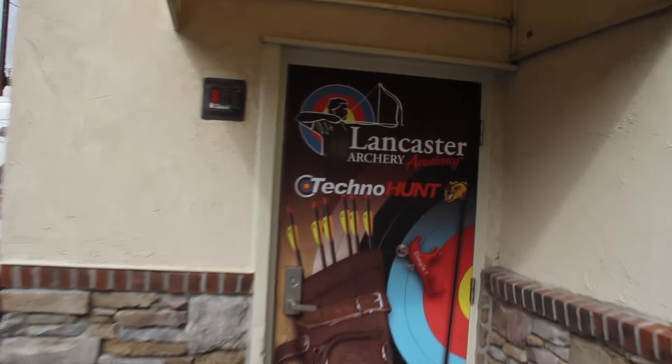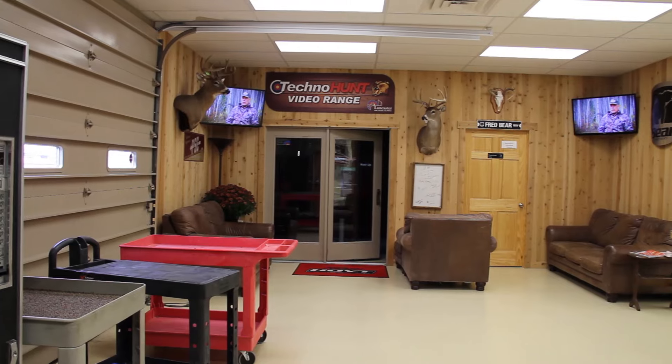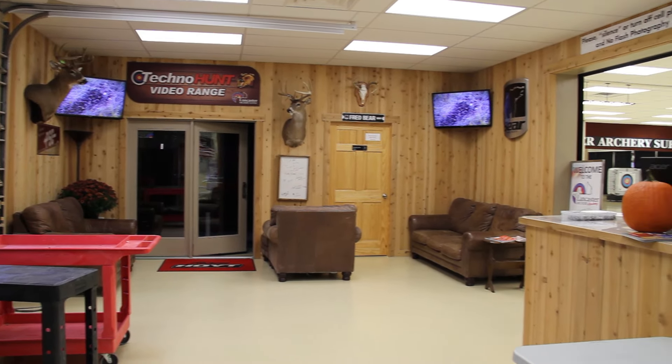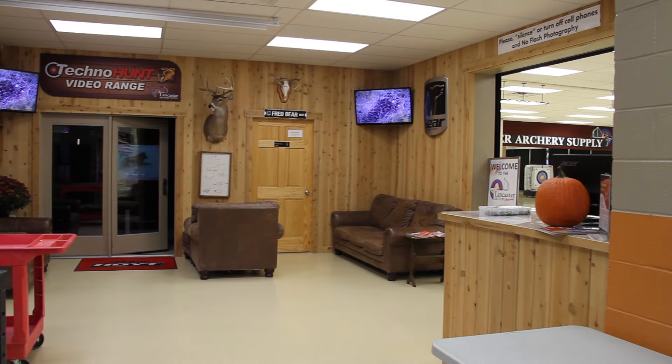This is the Lancaster Archery Academy portion of Lancaster Archery. The technohunt is right in front of me here and we're going to head through that other door.